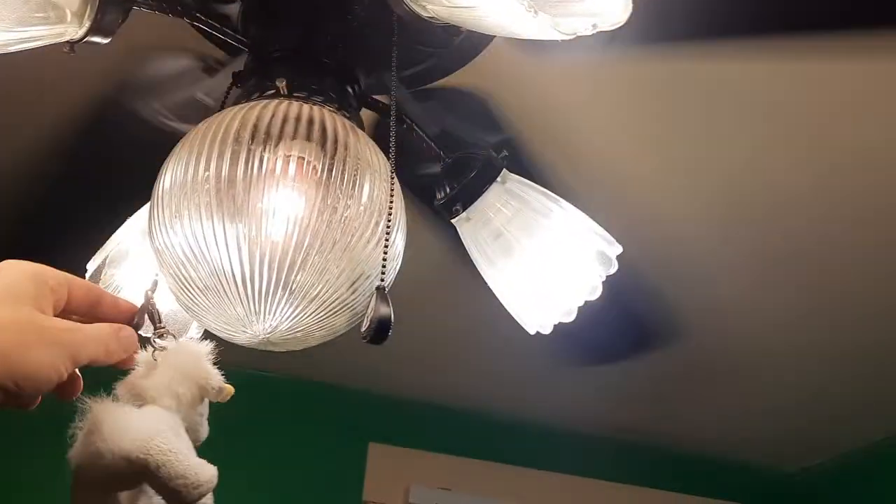In my father's room we have the Harbor Breeze Classic Style, which has dirty blades now. This fan is also getting a lot of use — nothing really wrong with it, it just continues to work. I might make another video of it at some point.